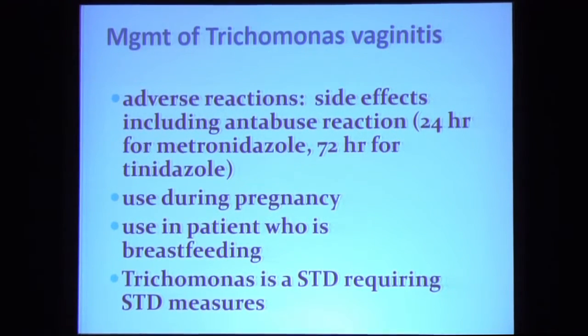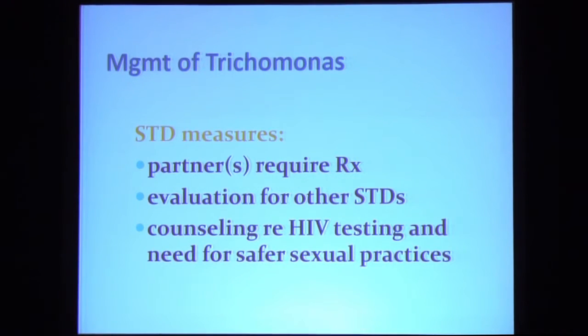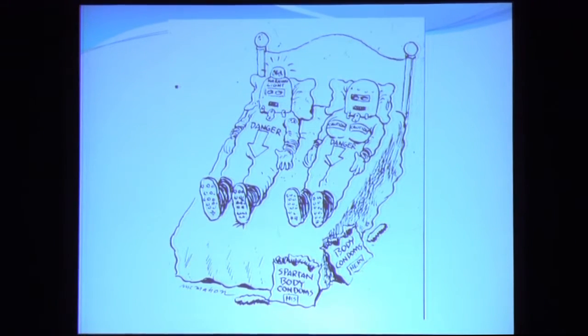Trichomonas is a sexually transmitted infection. Both the patient and partner obviously require treatment. They should be evaluated for the presence of other STDs and, at a minimum, offered counseling regarding HIV testing and the need for safer sexual practices.